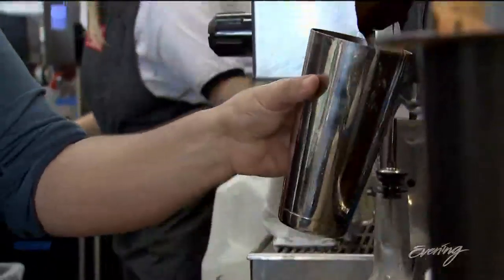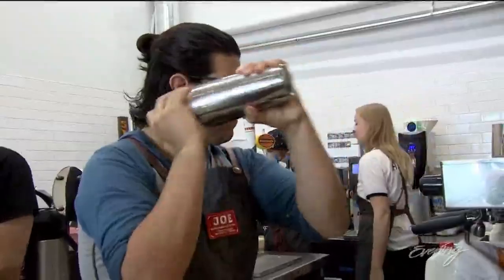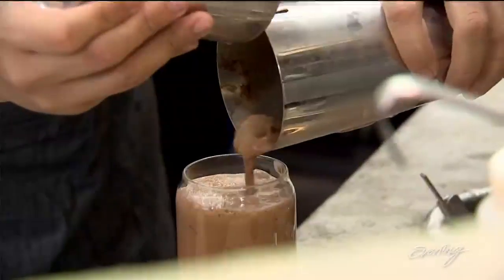So delicious! And then they have this really interesting cookies and milk version, where it's chocolate milk, of course — but they mix it up with a cocktail shaker. You may have had chocolate milk before, but you haven't had this chocolate milk.